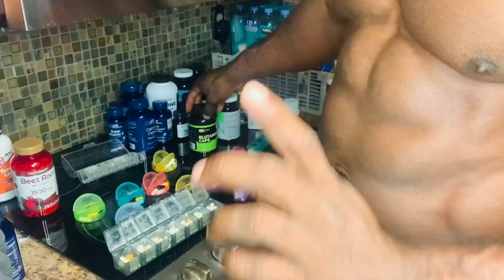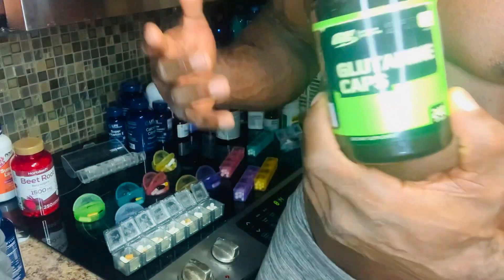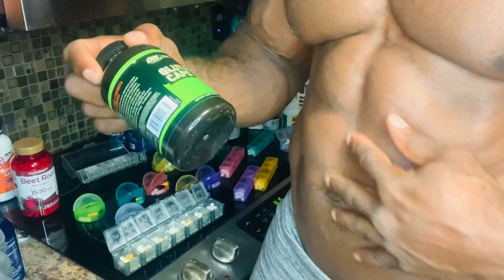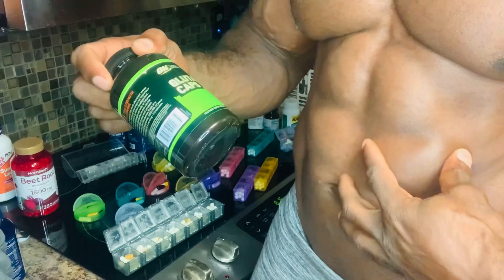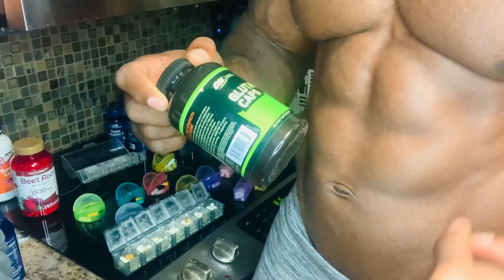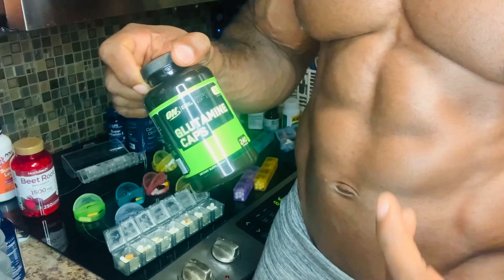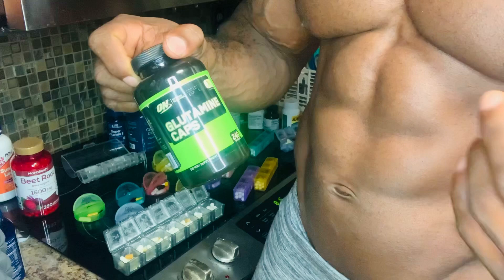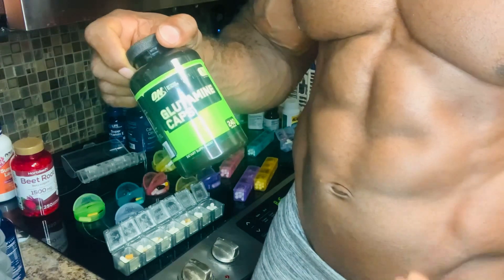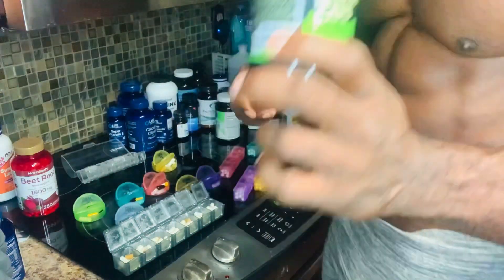First one I want to discuss is glutamine. A lot of people don't think this is important because it's an amino acid, but it helps with your gut function. After the gym when your body has lost enough water and you want everything to stay tight, that's where glutamine comes in. It helps you recover faster, it's good for your immune system, helps your body recover after soreness, and gives that nitrogen-oxidized level that your body really needs. Glutamine is top of my list.